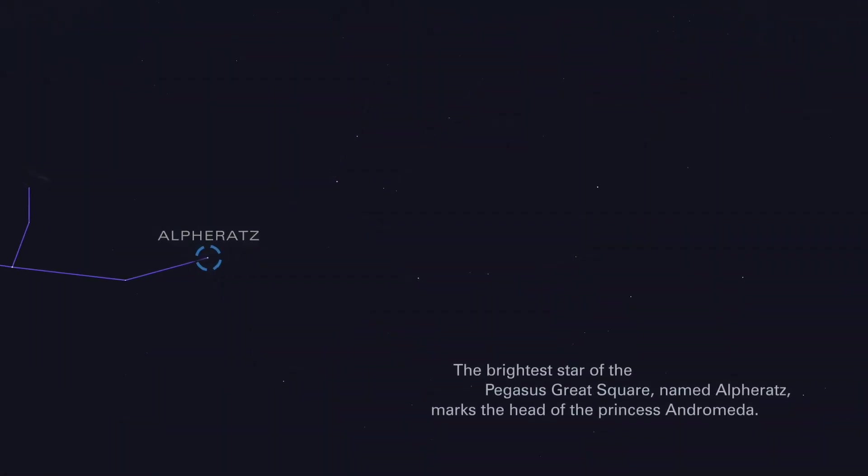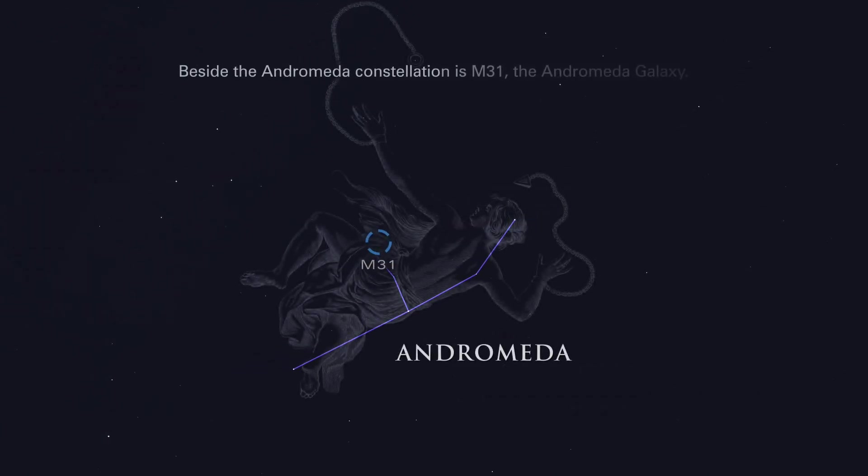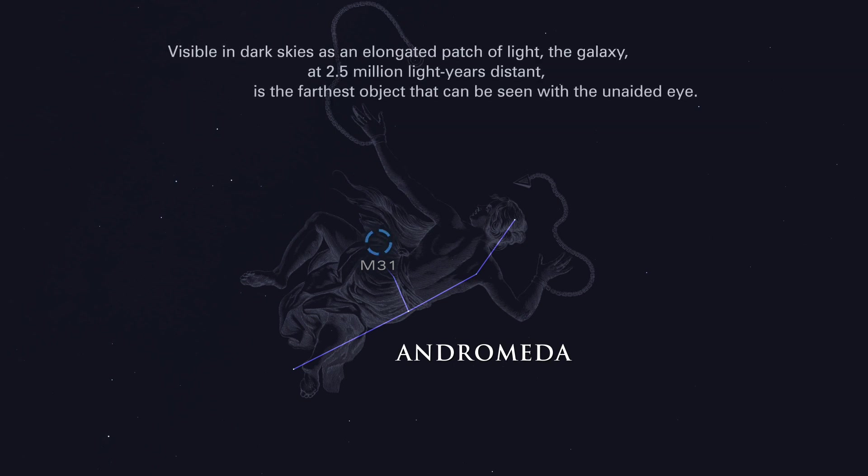The brightest star of the Pegasus great square, named Alpha Rats, marks the head of the princess Andromeda. Beside the Andromeda constellation is M31, the Andromeda galaxy. Visible in dark skies as an elongated patch of light, the galaxy, at 2.5 million light-years distant, is the farthest object that can be seen with the unaided eye.